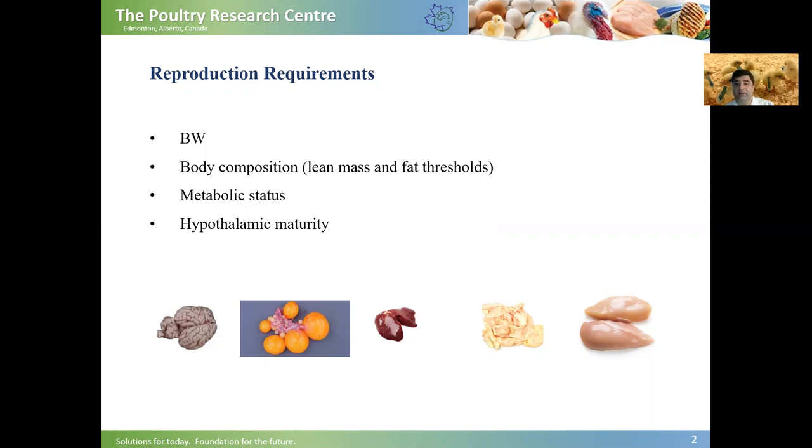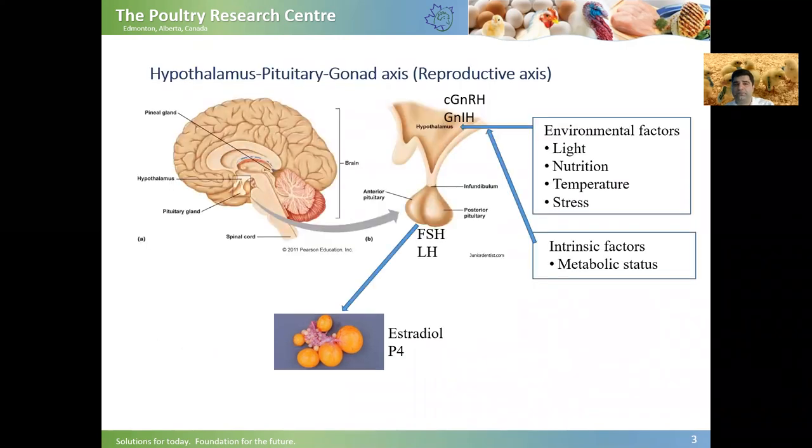Several sites are involved in this process, including the hypothalamus and pituitary, ovaries, liver, fat, and muscle. Looking at the hypothalamus-pituitary-gonad axis, or HPG axis, or reproductive axis, it starts at the hypothalamus by secretion of cGnRH, or chicken gonadotropin-releasing hormone, and it ends at the ovary level by secretion of estradiol and progesterone.